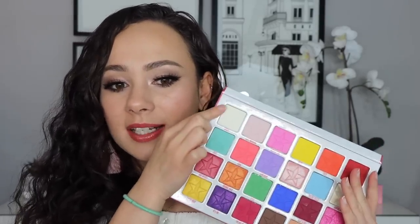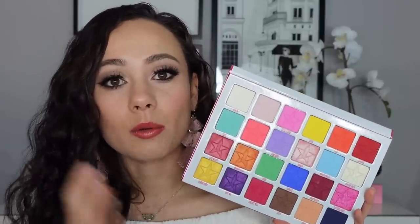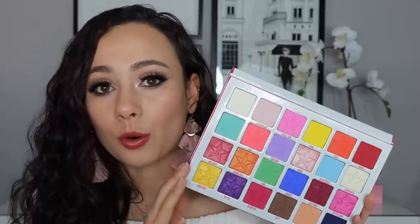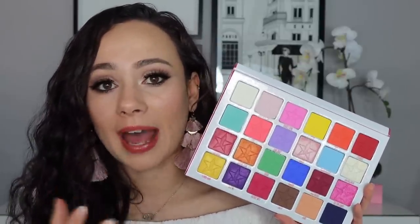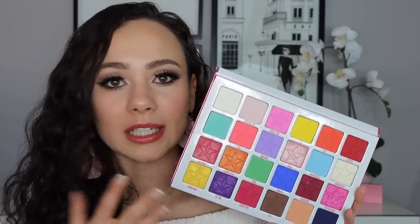You can change any shade to be pastel because there is a white in here, and you can create a look with a lot of definition if you want. There are just so many directions you can go with this palette. I personally love the quality — you're going to get a full pigmentation-packed look on your eyelid. This is a very unique, very fun, and very inspiring palette, and the perfect time of year to bring it out.